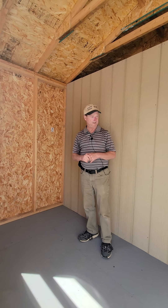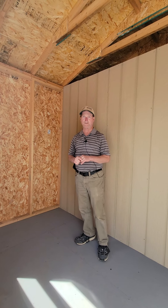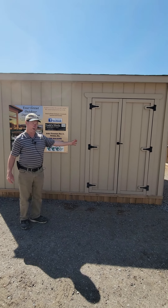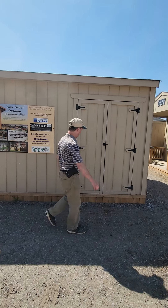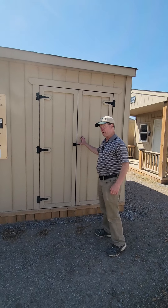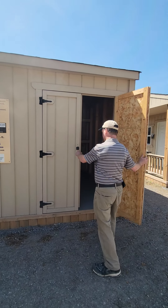Let's go around and look at the other half of this building. On this side, as I mentioned, this section is 12 wide. Normally we'd have a ramp here — it would be a four foot ramp. This is a four foot double barn style door, and of course this is the other side of the partition wall we put in.